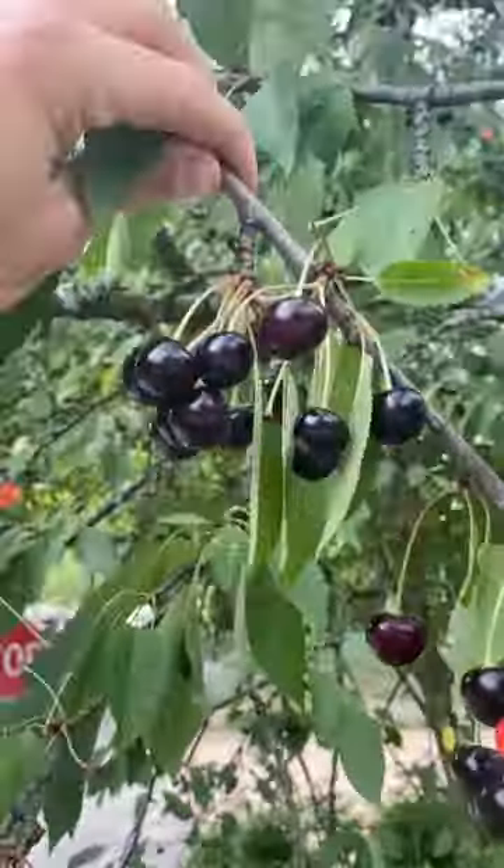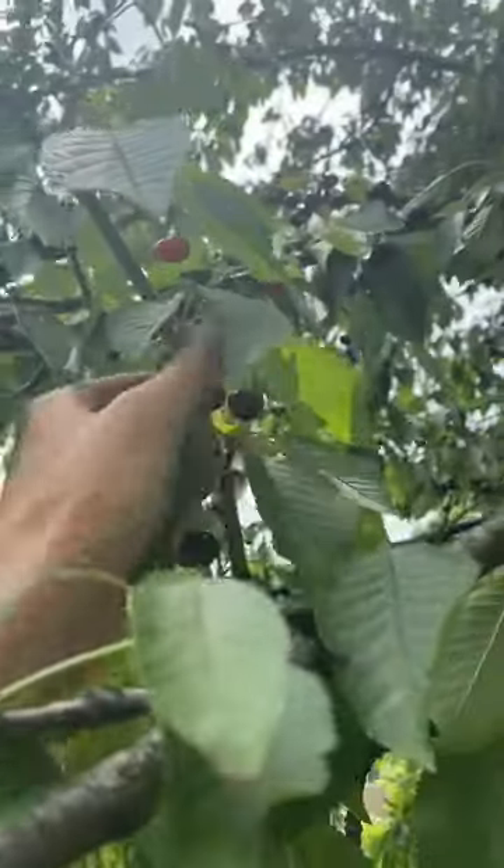Well, here I am in my happy place, standing on top of a ladder in the canopy of a sweet cherry tree. I probably say this about a lot of wild food, but I think sweet cherries are my favorite thing to forage.